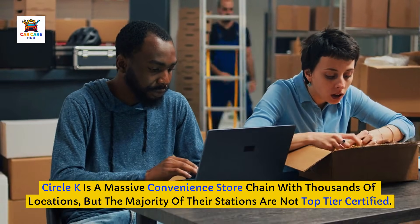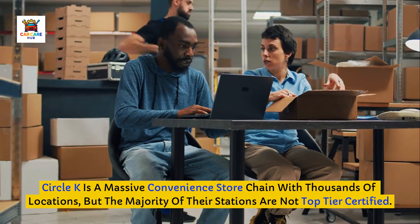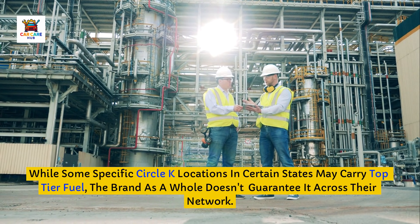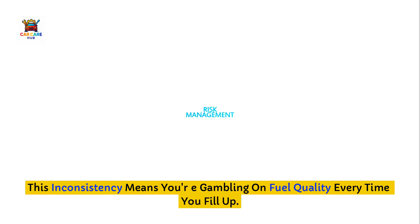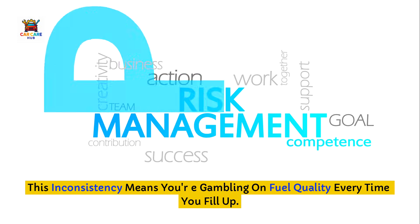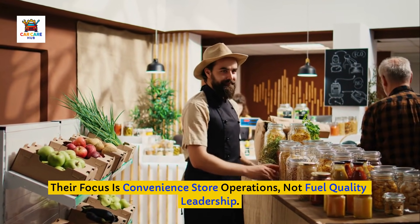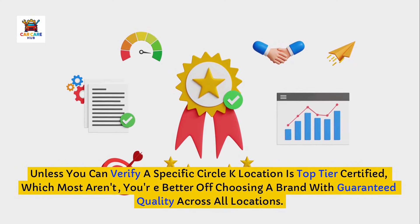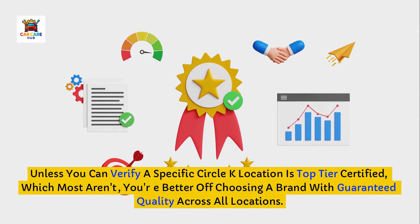Brand number two to avoid: Circle K stations. Circle K is a massive convenience store chain with thousands of locations, but the majority of their stations are not top-tier certified. While some specific Circle K locations in certain states may carry top-tier fuel, the brand as a whole doesn't guarantee it across their network. This inconsistency means you're gambling on fuel quality every time you fill up. Their focus is convenience store operations, not fuel quality leadership. Unless you can verify a specific Circle K location is top-tier certified — which most aren't — you're better off choosing a brand with guaranteed quality across all locations.